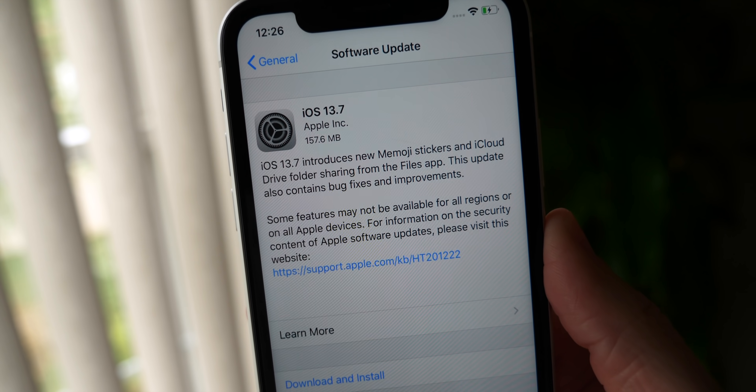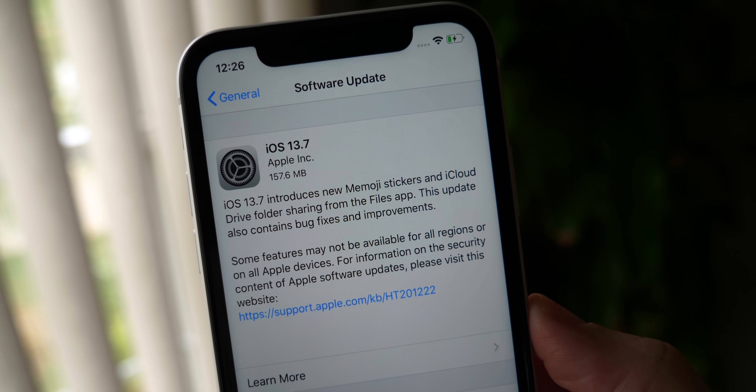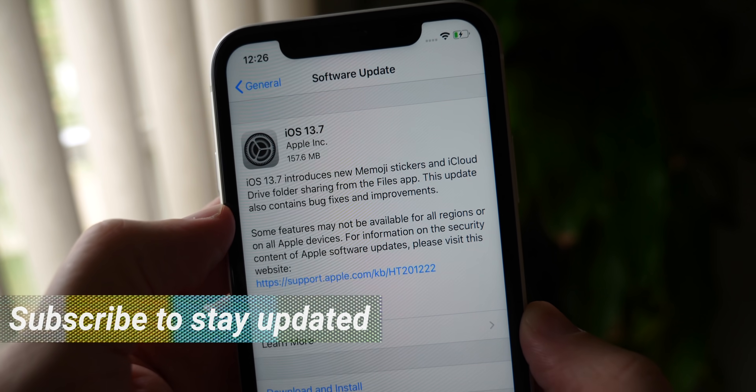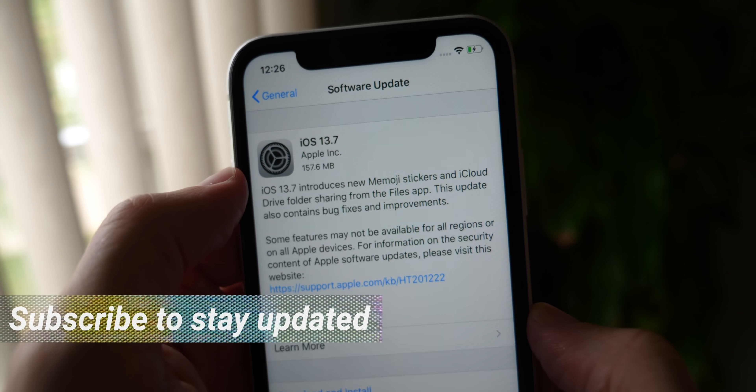Yo, what's up guys, Sam here. Welcome back to another video, or should I say welcome back to the future, because it's something that I never thought we would actually see on iOS 13. iOS 13.7 is out, and this is so exciting.